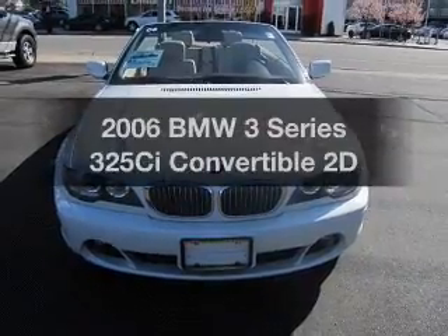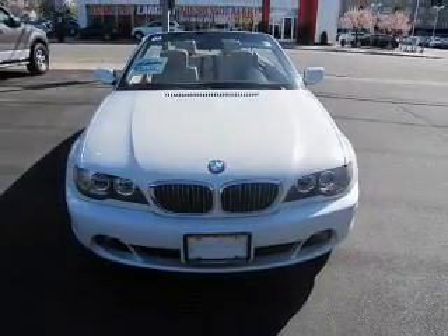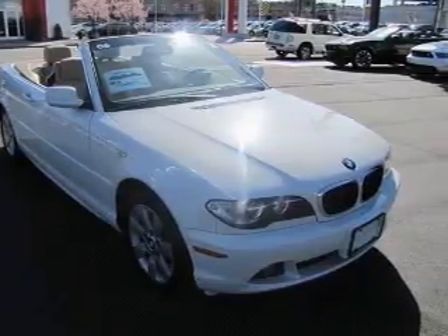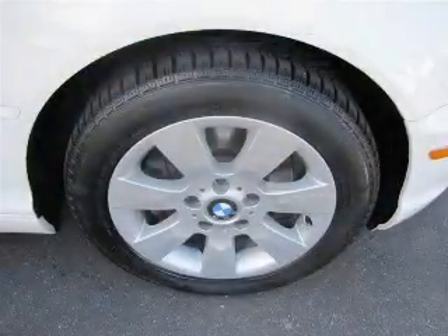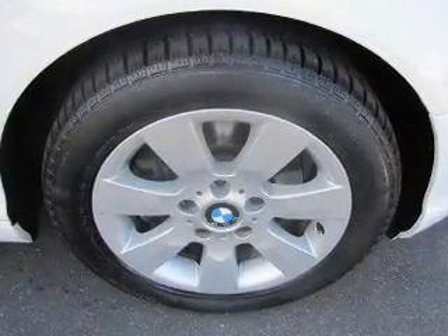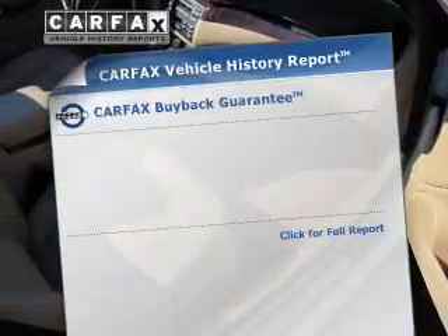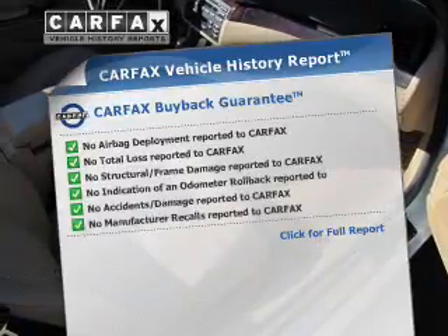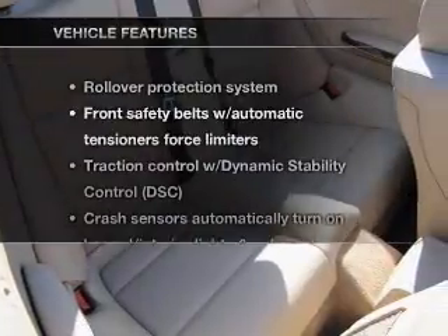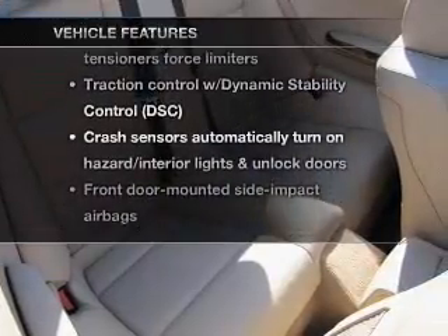Presenting the 2006 BMW 3 Series. Travel the roads in style and comfort in this great vehicle. With a reliable engine that responds smoothly to its automatic transmission, you will appreciate the safety feature of anti-lock brakes. An included Carfax Vehicle History Report allows you to purchase with confidence and the knowledge that your buy was a smart choice.